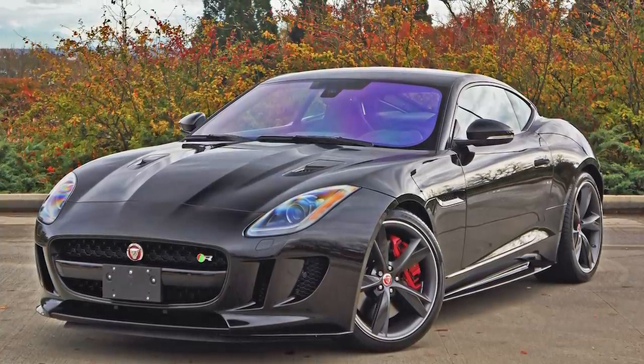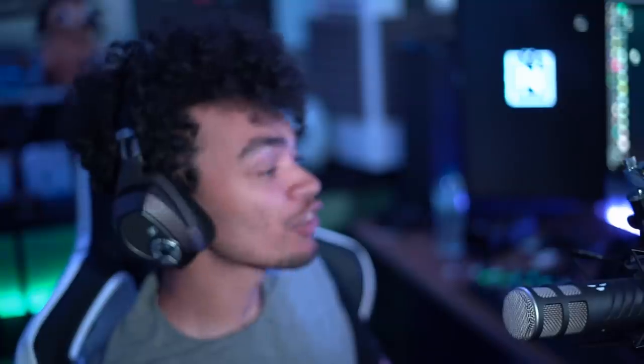Jaguar F-Type R Coupe, Jaguar F-Type R Convertible. We've got three different Corvettes, and you can remove the roof from one and put it back on if you want — I genuinely don't understand that. We've also got three M4s. Remember in the last game they removed the M4 and made it the GTS? Well, they brought the old one back, so now they've got the M4, the GTS, and also a convertible.